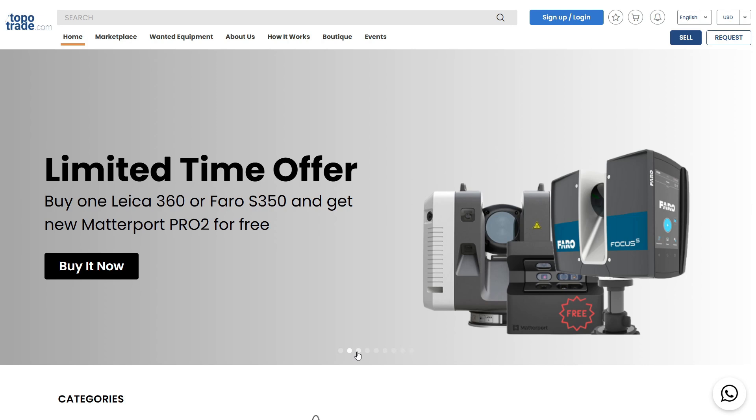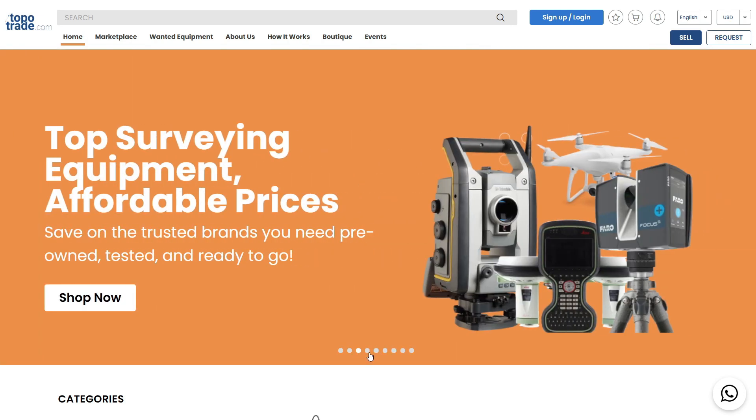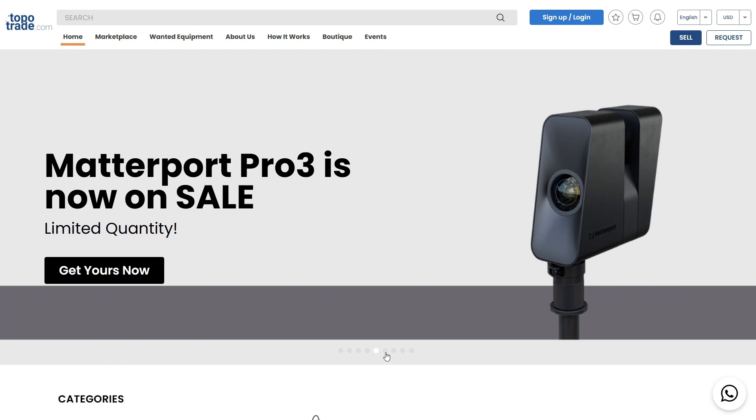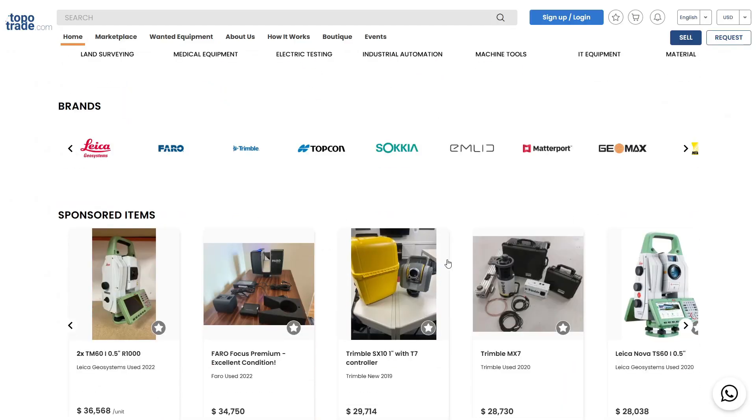Everyone who wants to buy used equipment can go on the marketplace on TopoTrade and check it out. You can find all kinds of equipment, check the equipment you want, and buy it — all through the marketplace. If you're a seller, you can go on the marketplace and list your equipment.